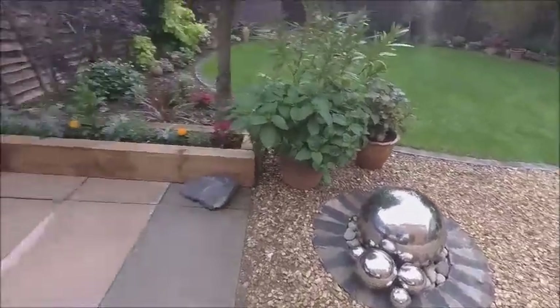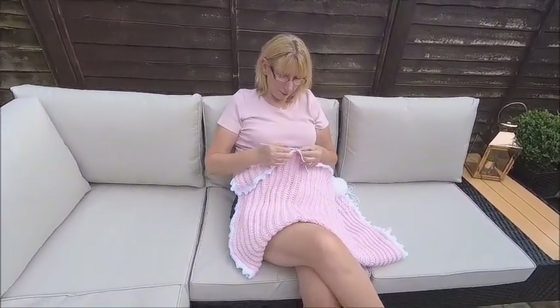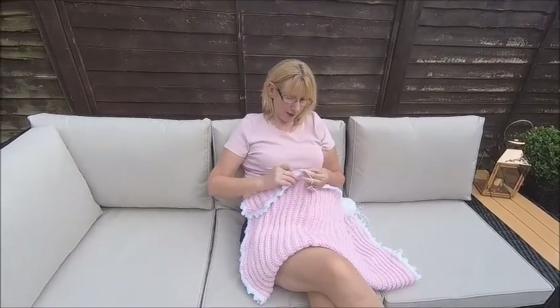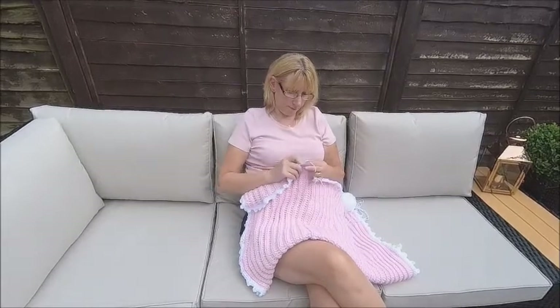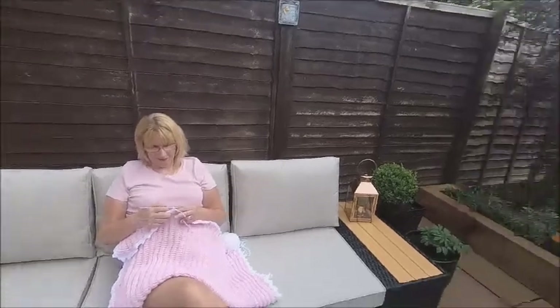What are you doing? I've lost count now. Crocheting. Baby blanket. I've got a baby due in August in the family. How very old school — people just buy those now, they don't make them anymore.